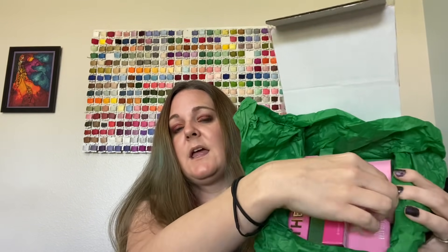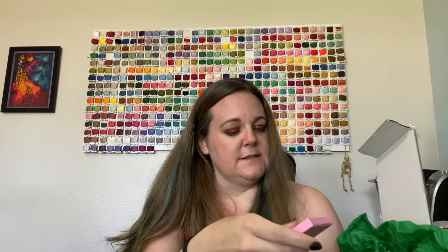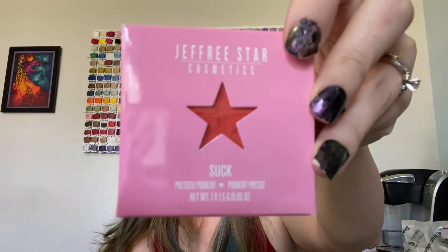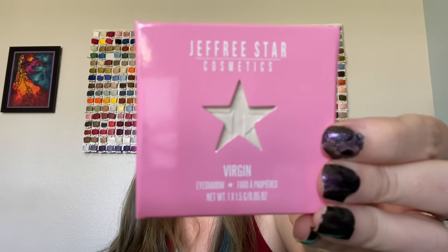There are five items in here, so he only said four. So we get two of the single shadows - we got Suck and Virgin. I don't remember which palettes these are from. These are both matte shades. I'm guessing these count as one item, because that is what he did with one of the last boxes.